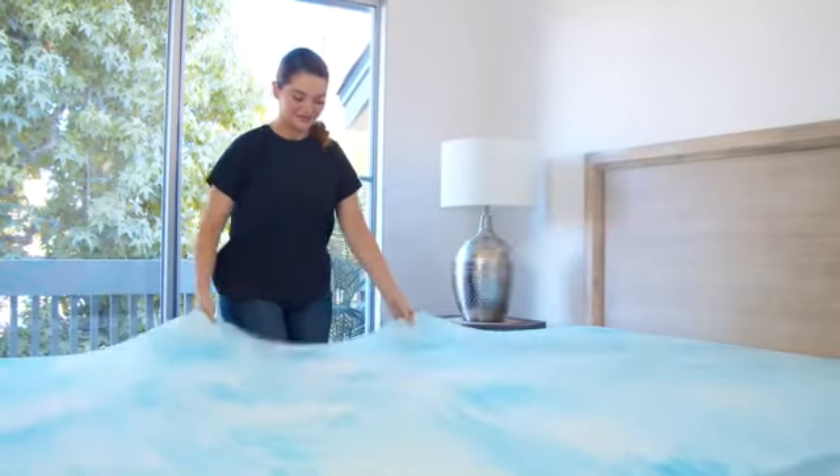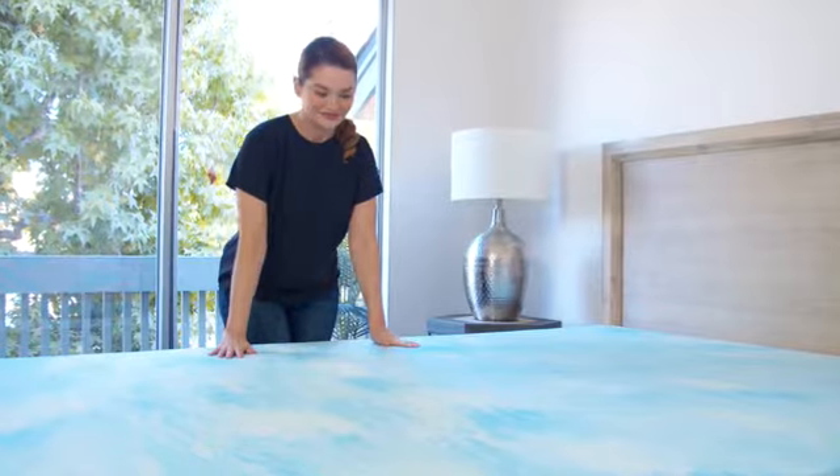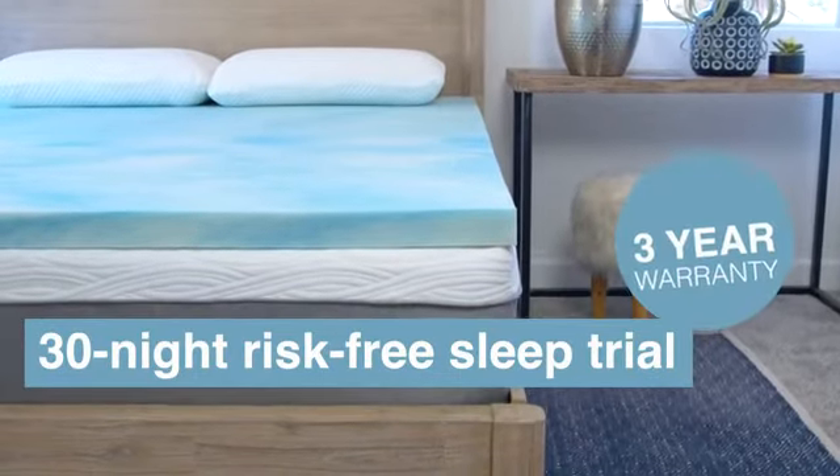With Sure to Sleep's premium quality, US-made cool gel swirl infused memory foam mattress topper — all backed by our 30-night risk-free sleep trial and a three-year warranty. So for the best sleep of your life, upgrade your bed with a premium cool gel swirl memory foam mattress topper from Sure to Sleep.